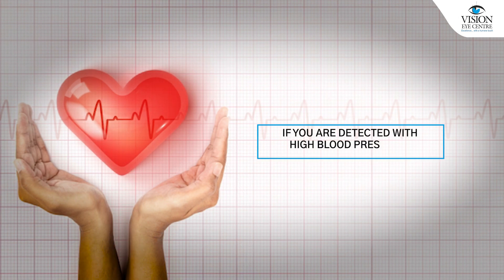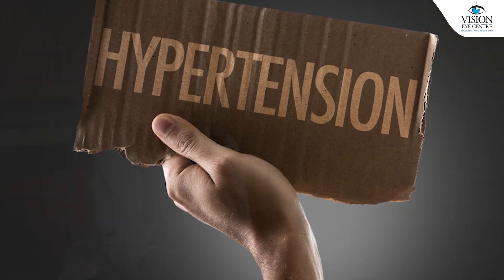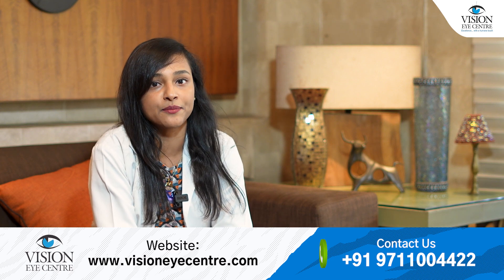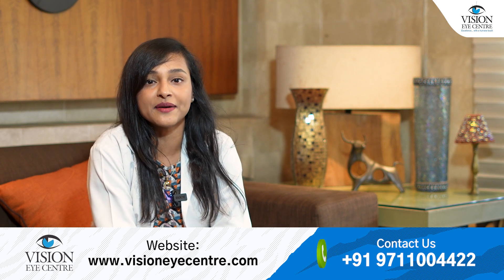You might also eventually develop detachment of the retina if these conditions are not treated. So it is important that if you are detected with high blood pressure, you get treated properly. Some people, especially young people, come to us with an eye problem like this and get detected with hypertension after that and are then treated subsequently. If you have high blood pressure, do not neglect your treatment or the diet requirements that come along with it. Thank you.